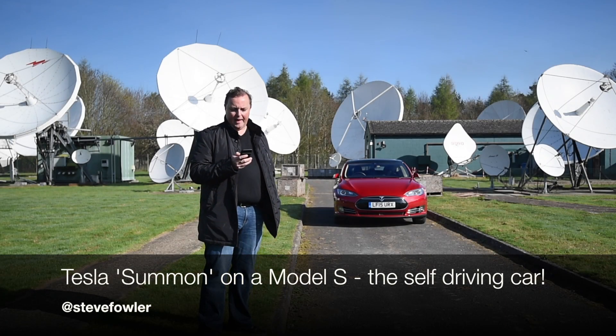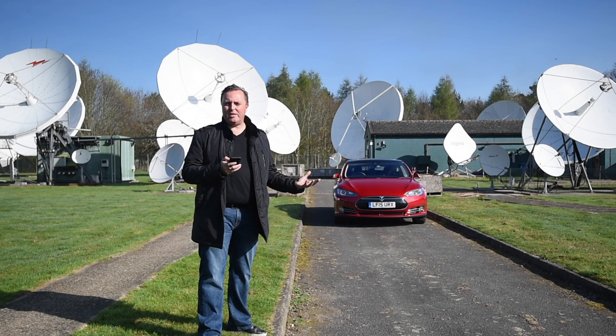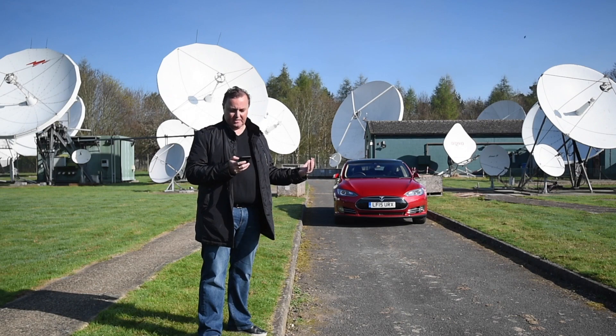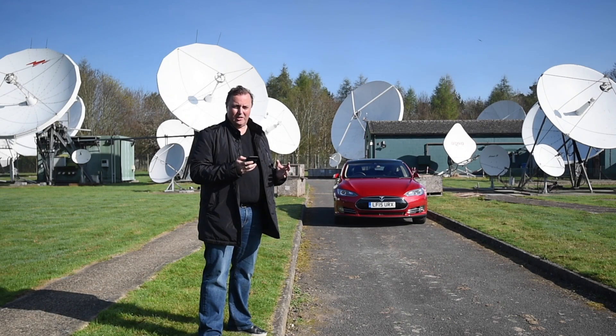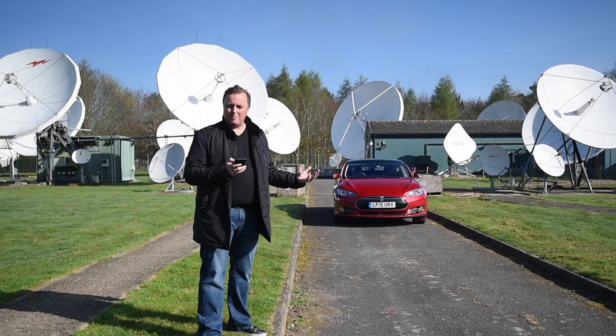One of my favourite features on the Model S is something called Summon. This is a feature that the car didn't have when new — it was added as an over-the-air software update when the car was about six months old. You know when you park in those parking spaces that are all a bit too narrow and it's difficult to get in and out, particularly for someone my size.